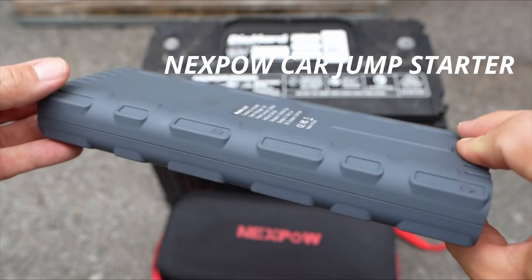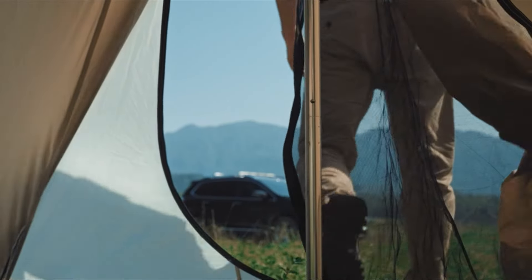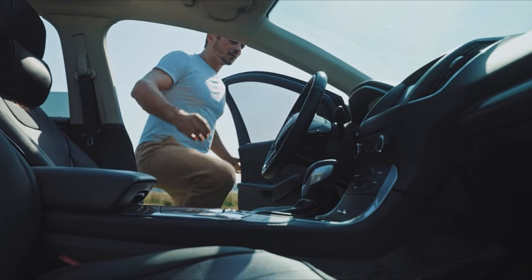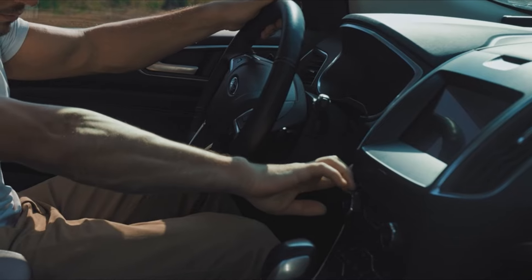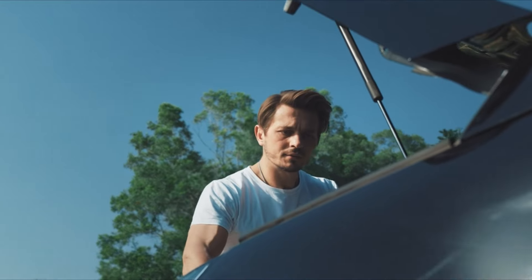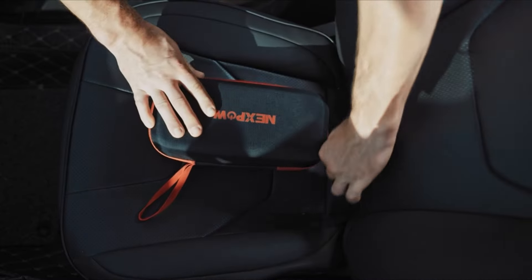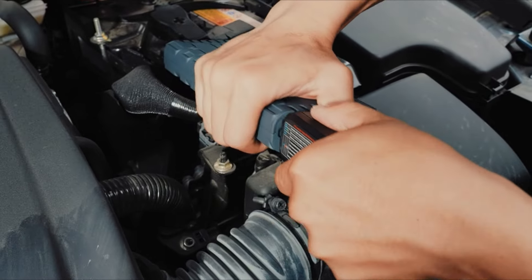Nexpow Car Jump Starter. With the same battery capacity, this new Quick Discharge Start Power Jump Starter has 3 to 5 times enhanced current compared to the old second generation. It can balance the temperature by reducing the startup temperature through disruptive innovation of the battery assembly structure to ensure a safe start. The Car Jump Starter can jump start your vehicle up to 20 times with 2,000 amp peak current and heavy duty clamps and cables. Even if the car battery is dead, it can restart the vehicle.